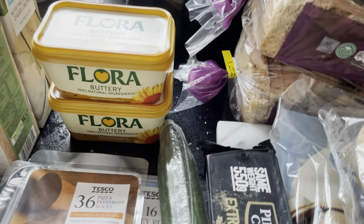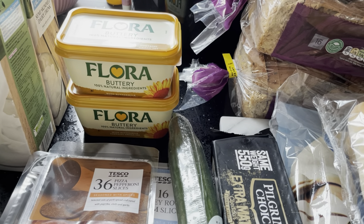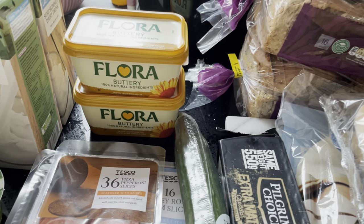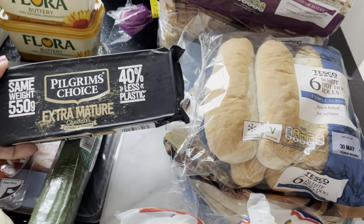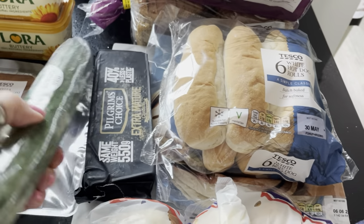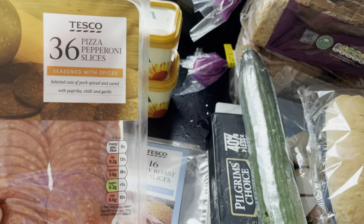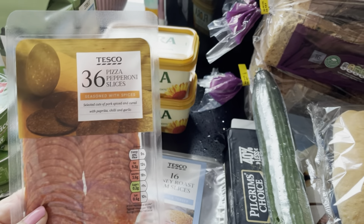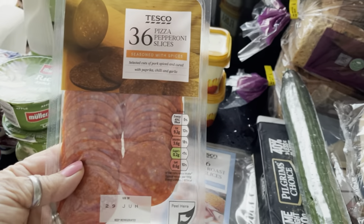At the back here is some Flora Buttery. It was cheaper to buy the kilogram for £3.80 rather than the 500 grams for £1.50, so it speaks for itself. A block of Pilgrim's Choice cheese — 550 grams. Then a cucumber and a pack of pepperoni slices. With the cheaper pepperoni pizzas I got, we add a little bit more pepperoni to them, and I keep some back to pop in with pasta.